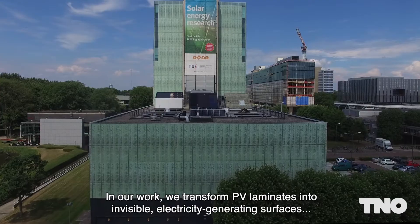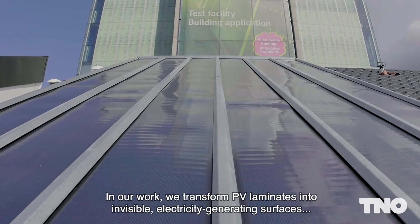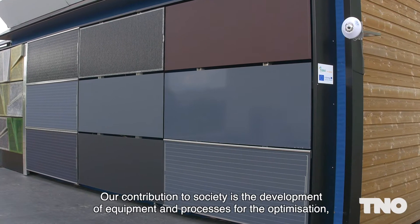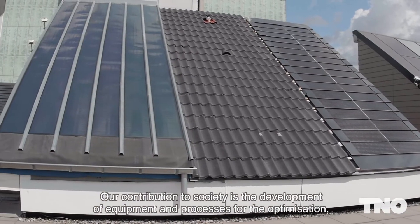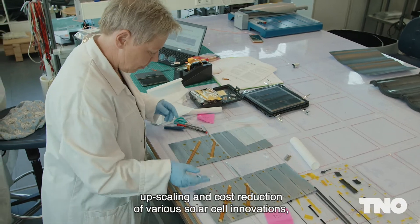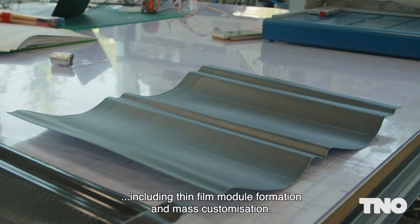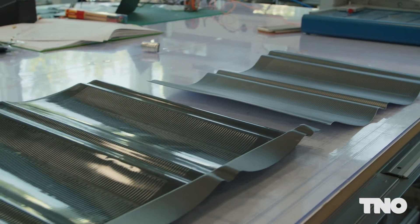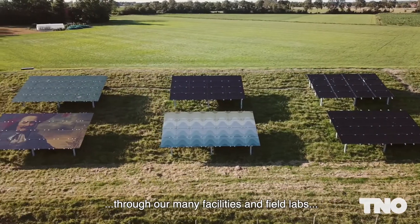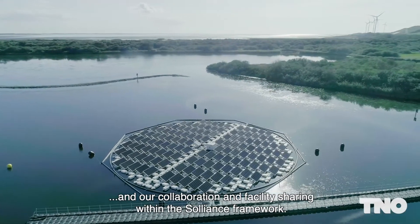In our work we transform PV laminates into invisible electricity generating surfaces and stimulate manufacturing within Europe. Our contribution to society is the development of equipment and processes for the optimization, upscaling and cost reduction of various solar cell innovations including thin film module formation and mass customization. Additionally we offer detailed knowledge on performance and lifetime through our many facilities and field labs and our collaboration and facility sharing within this Alliance framework.